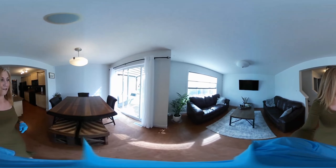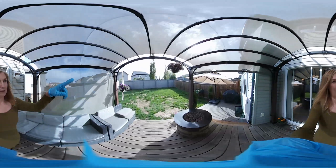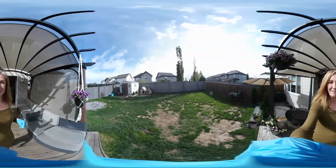One more thing I just want to show you before we go — look at the lilac bushes. They're on the neighbor's side, but it's just absolutely beautiful. Have a super day. Take care and be safe.